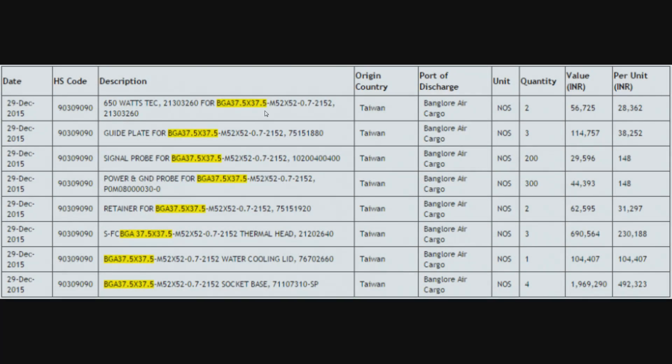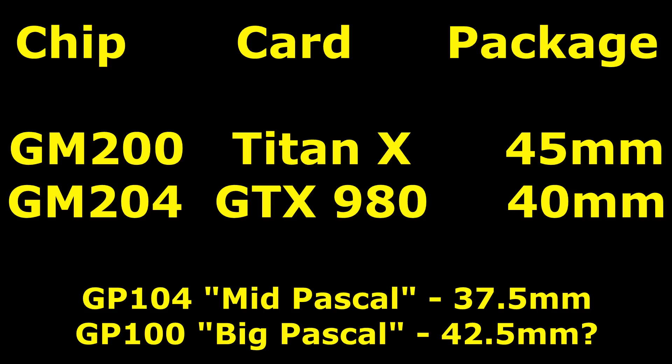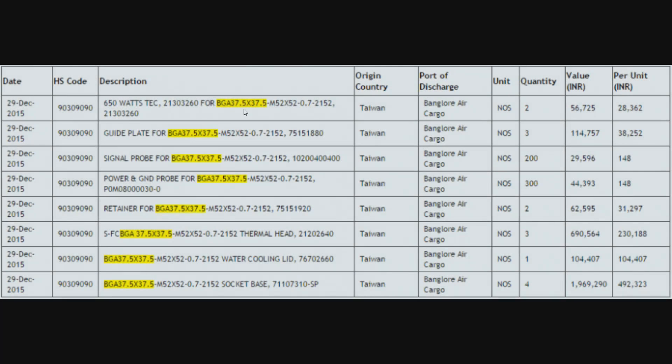It's all about this number here — the BGA 37.5 x 37.5mm. This is the size of the package for the GPU, and it is way too small to be the Big Pascal, the GP100 chip. GM200, which is your Titan X GPU, had a package of roughly 45-46mm, which is much larger than 37.5 x 37.5. GM204, which was your GTX 980, had a package size of 40-41mm. So instead of looking at the high-end Pascal here, we are looking at something that's decidedly more mid-range — similar in size to what the GTX 680 would have been back in 2012. The important information though is this chip is not yet ready, and will not be seen for at least 6 months, and probably a bit more than that, because all these parts are for bringing the chip online — it is not yet ready to go into mass production.